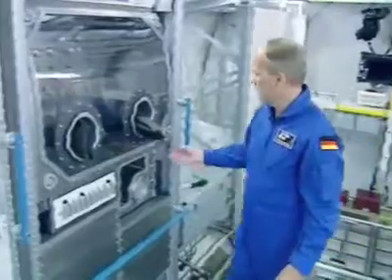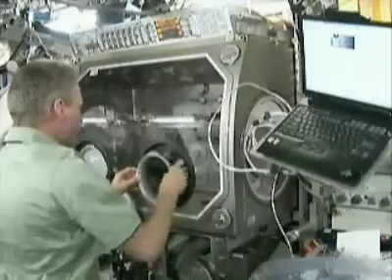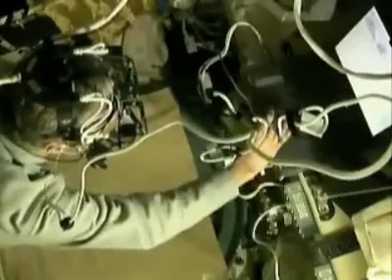Columbus will be used to carry out research in many different disciplines, including biology, biotechnology, fluid and material science, medicine and human physiology. Technology demonstration and educational activities will also be performed inside Columbus.